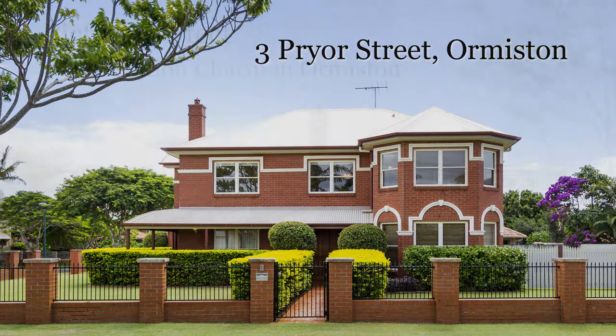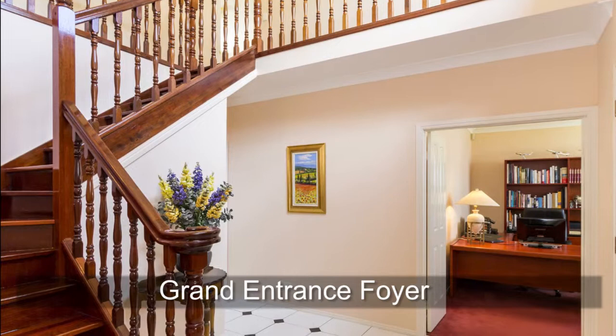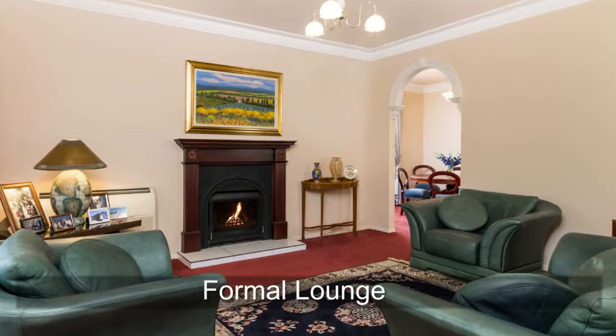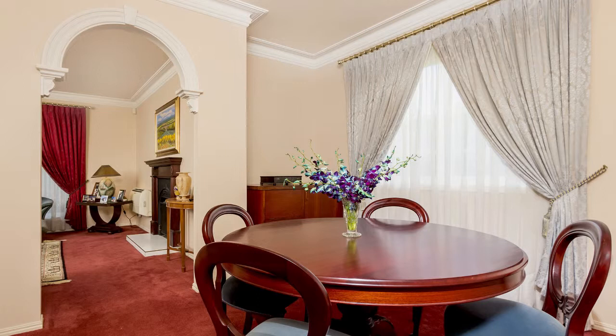Sitting proudly on a blue chip elevated level corner block in leafy Ormiston, this character filled residence has been cared for with extraordinary attention to every detail. With the distinctive architectural elements, impressive entry foyer and soaring high ceilings, it is so good you will never want to leave. This landmark home is ideally positioned to offer stylish living for all your family and entertaining needs in one of the most desirable Bayside suburbs.